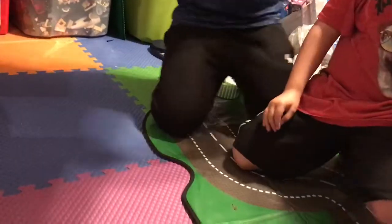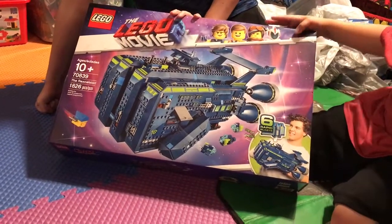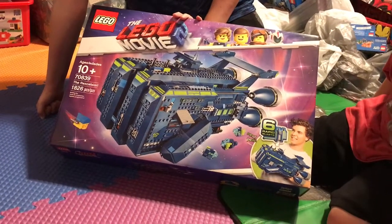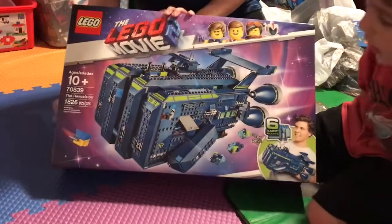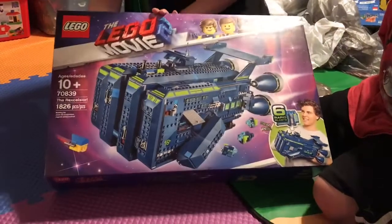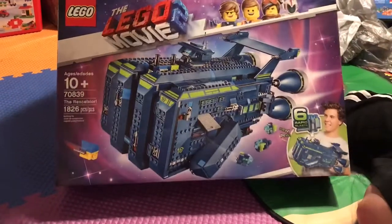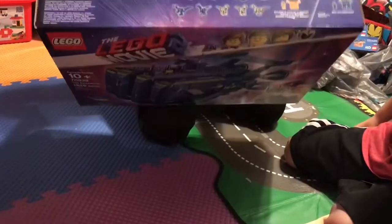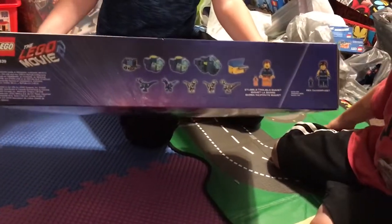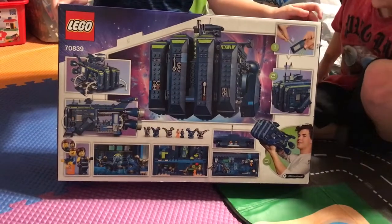About that biggest Lego Movie 2 set — we were wrong. This one has 1,829 pieces. The set number is 70839 and it's called the Rex-Celsior, or something like that. It has a ton of baby dinosaurs on the front. Here's the front, and this is the back. This thing is very heavy and a pretty big box for a Lego set.